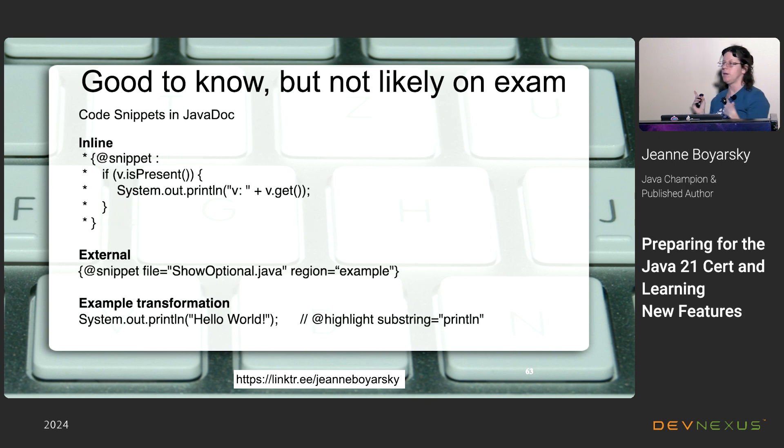The last feature has zero chance of being on the exam but is important for developers: code snippets can now appear in Javadoc. You use the '@snippet' tag and write your code inline — it shows up formatted in the docs. For larger code, you still use '@snippet' but point to a real file and set a region; you reference that region in the Javadoc. When you change the code in that file, it automatically updates in the Javadoc, so your docs stay current. You can also transform the code — for example, highlighting a specific line to emphasize it.